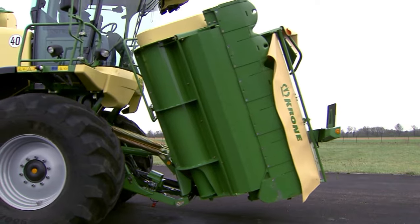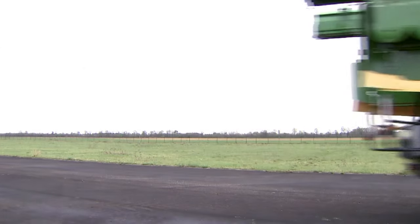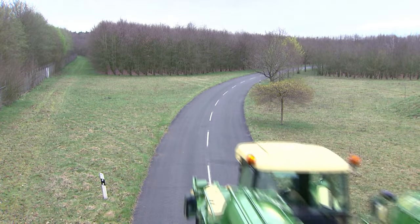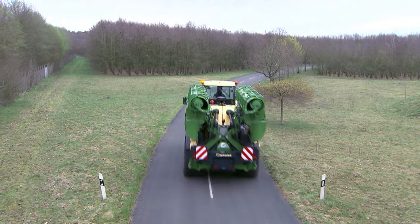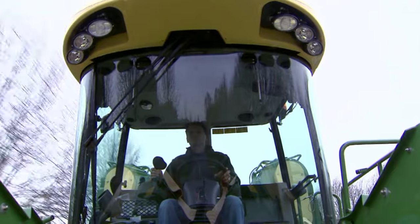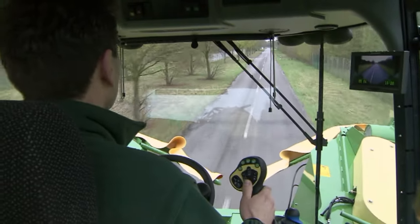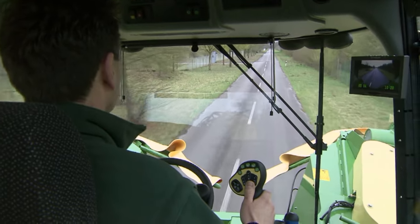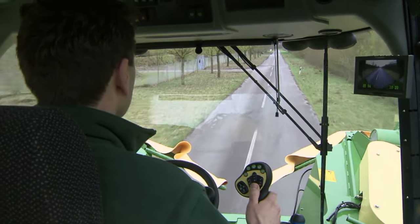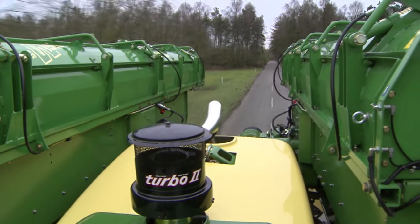Big M500 — Krone technology at its best. Krone Big M offers two travel ranges and allows stepless variation of speed. In road mode, the machine travels at speeds from 0 to 40 kilometres per hour to reach the next field.